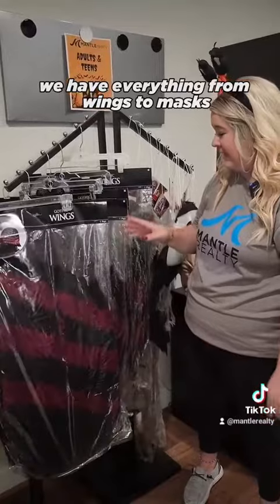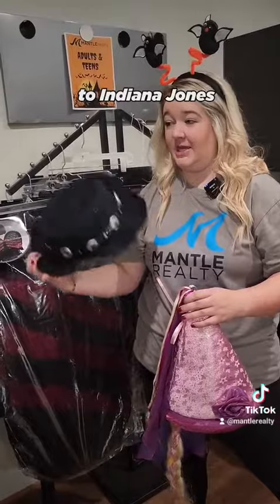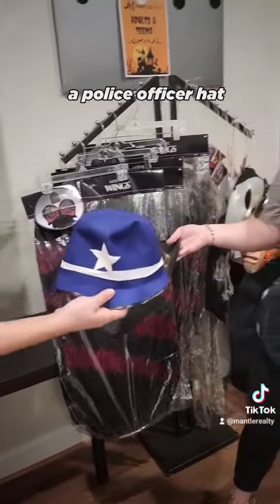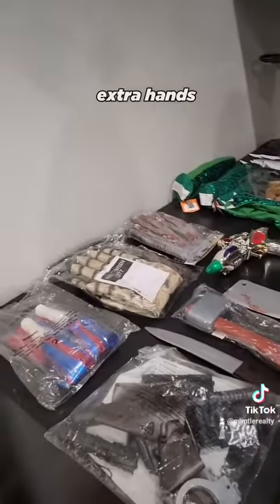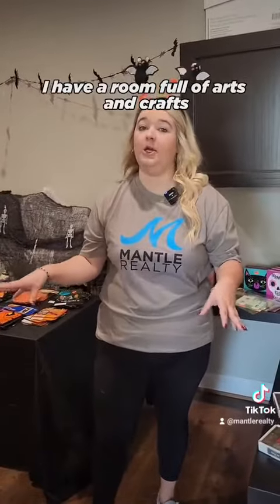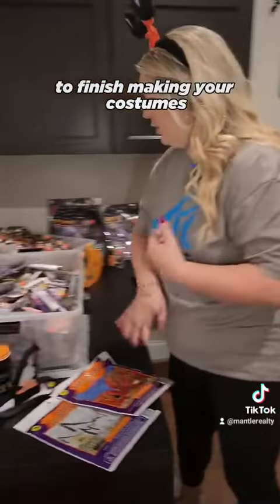For accessories, we have everything from wings to masks to a Rapunzel hat to Indiana Jones and a police officer hat. We've also got knives, extra hands, and things like that. We also have a room full of arts and crafts and things you could possibly need to finish making your costumes.